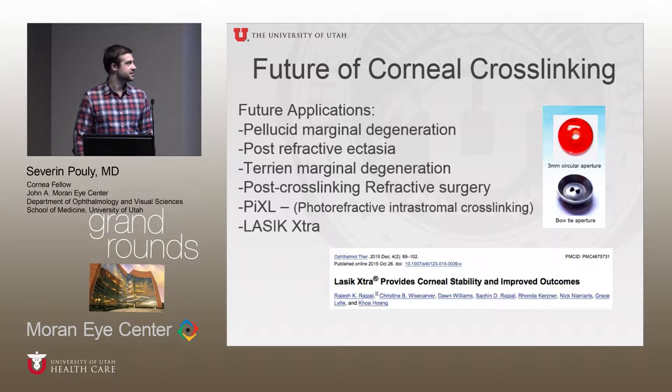LASIK extra has been done pretty extensively outside of the U.S., where after lifting the stromal flap in LASIK surgery, cross-linking is applied briefly to the stromal bed in order to provide better stability in patients who may be at risk for regression after refractive surgery.